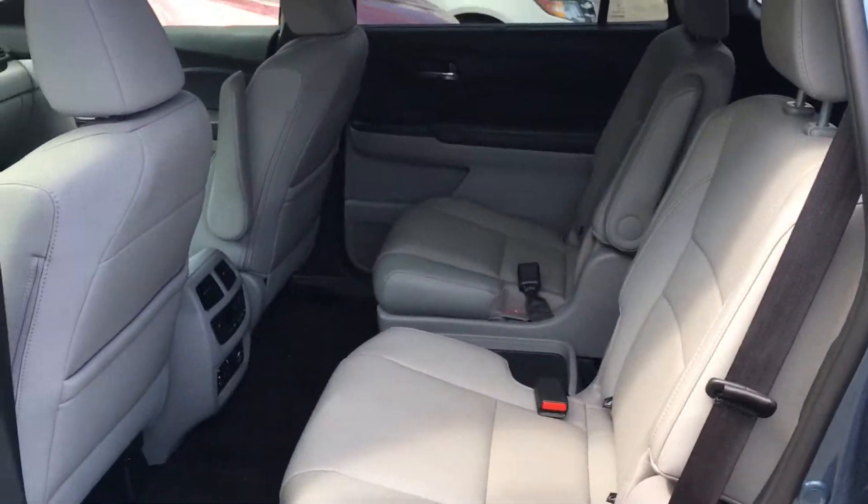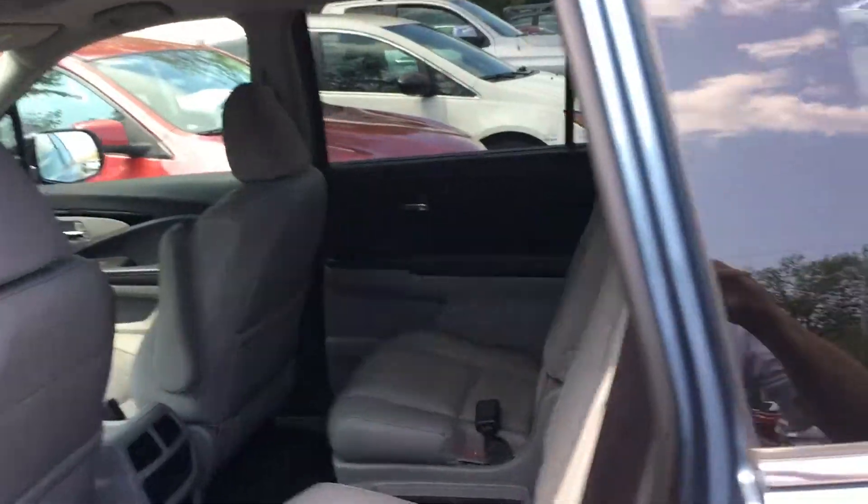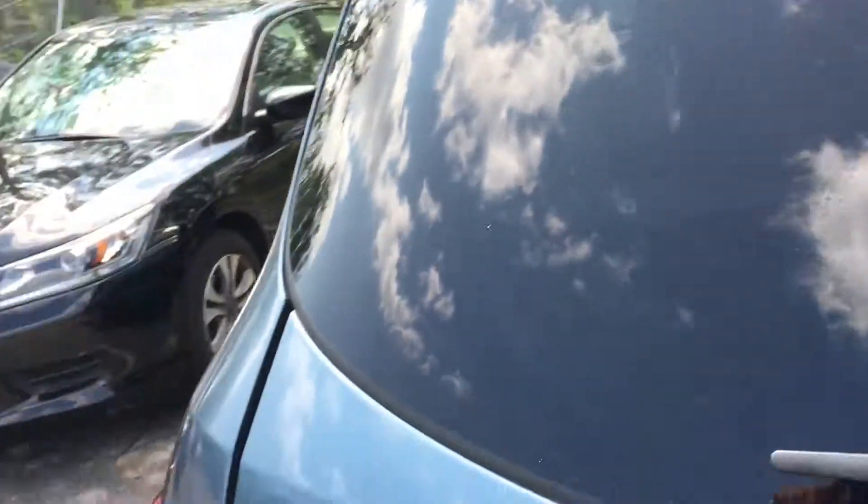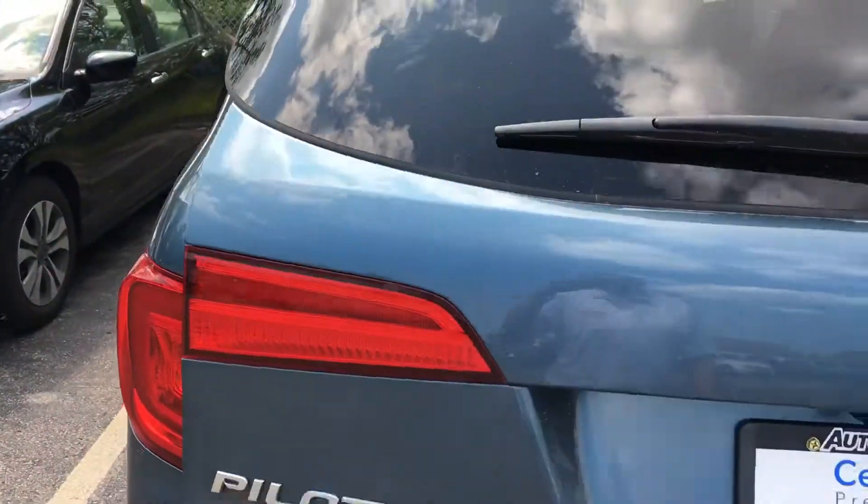Captain's seats, which are very nice to get in and out. It has only 30,000 miles on it, so it's going to be Honda certified, which will give you up to 100,000 miles warranty on the car.